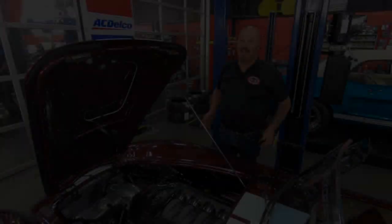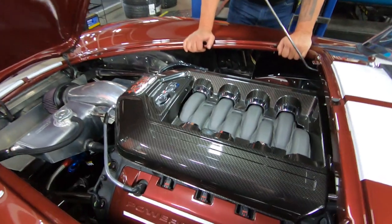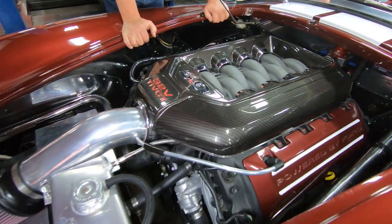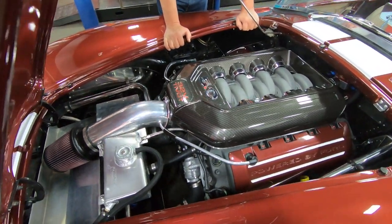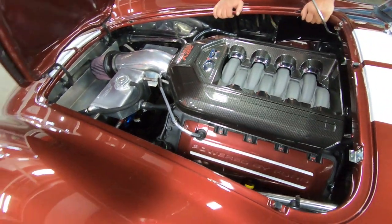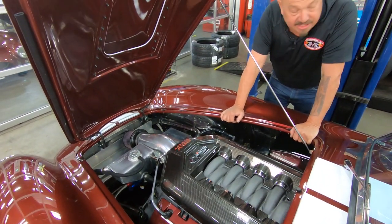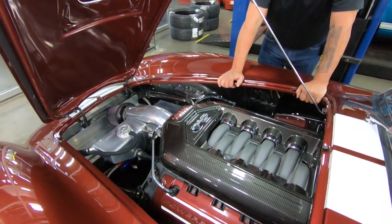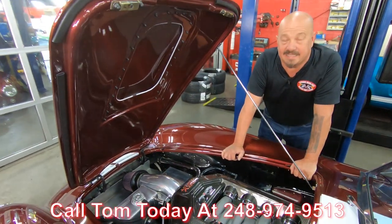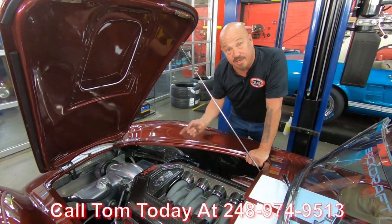Let's get under the hood. All right, we're under the hood here — Coyote power, baby. I love this motor. My daily driver's got one of these in it and it is a hoot. They've painted up the valve covers to match the car, which is cool, and everything else is polished aluminum looking sweet. The car does have power brakes on it. She's an amazing ride, guys — a Backdraft with Coyote power under the hood. Beautiful car. Give us a call at 248-974-9513 and let Vanguard Motor Sales park this dream in your driveway.